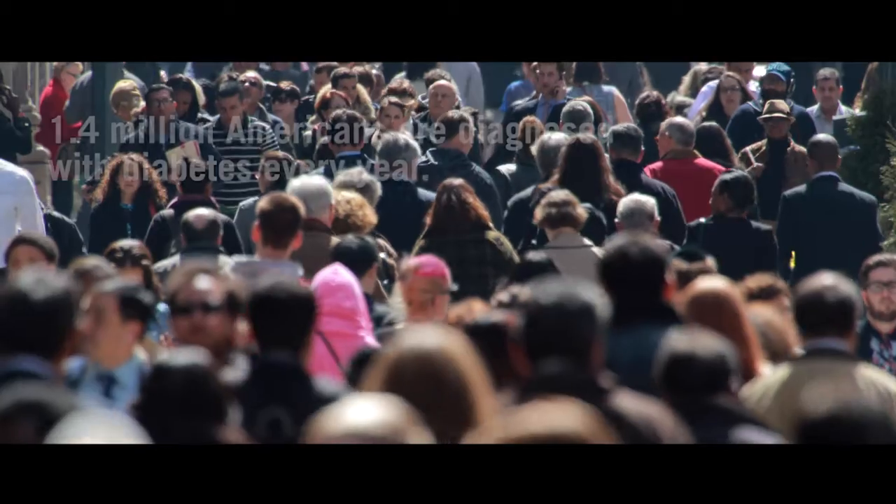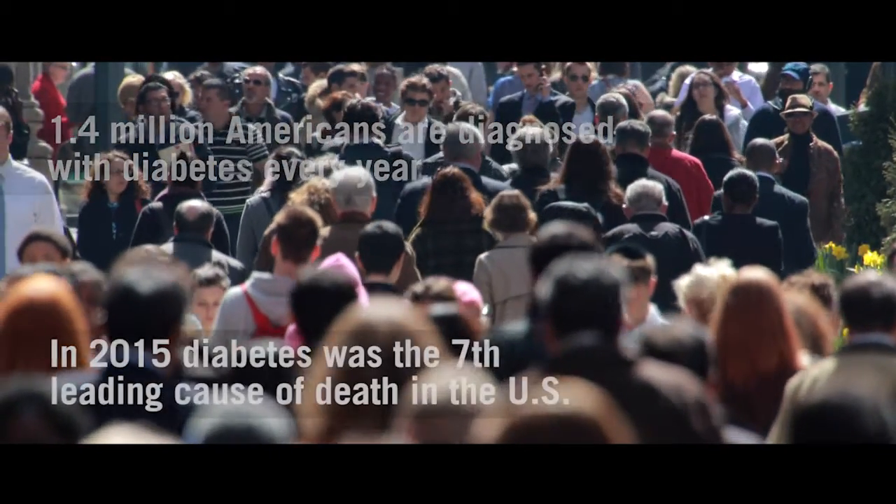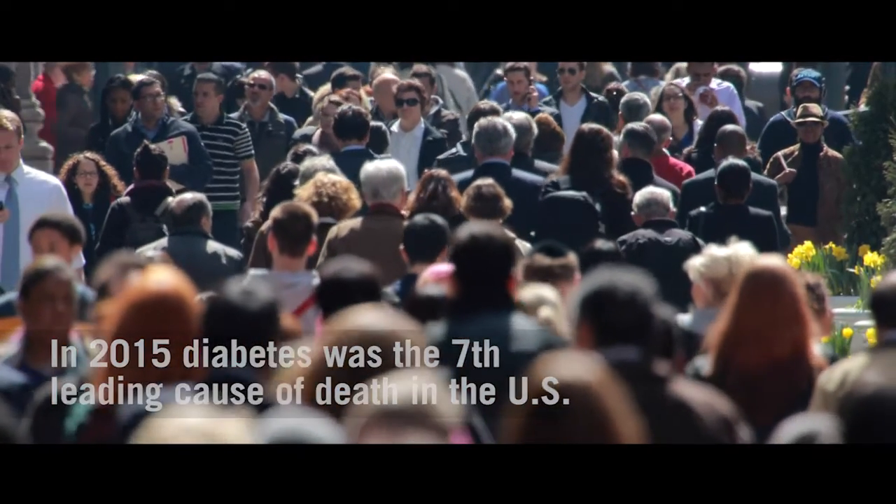Diabetes is one of the most devastating diseases in the world. Millions of people will die from the complications of diabetes. Even though we have many therapies, we have no cure.